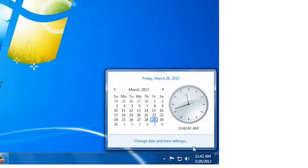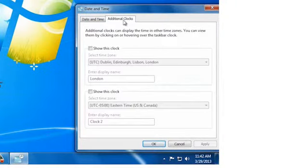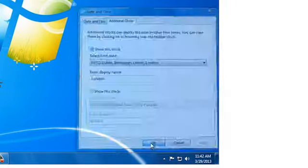Windows 7 offers so many great new features that it's hard to name just one, but my personal favorite is the World Clock. This is where you can add multiple time zones to the little clock that's in the lower right-hand corner of your desktop.